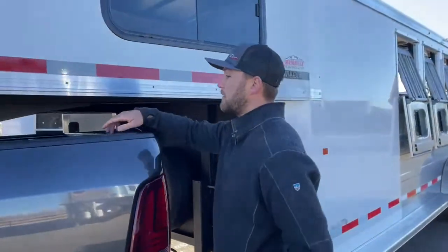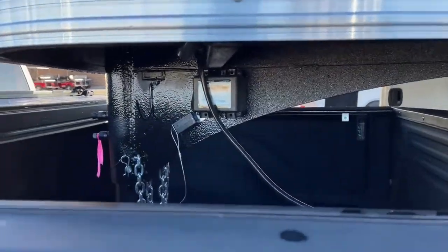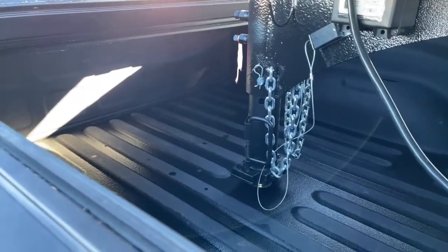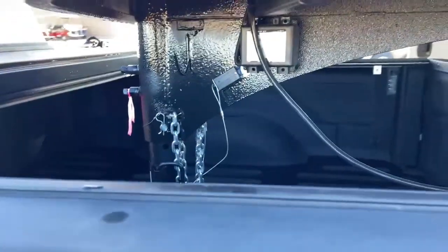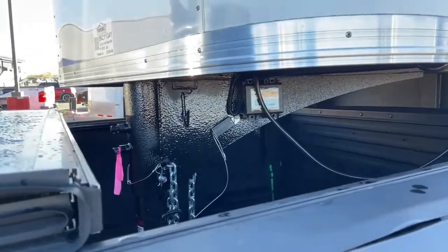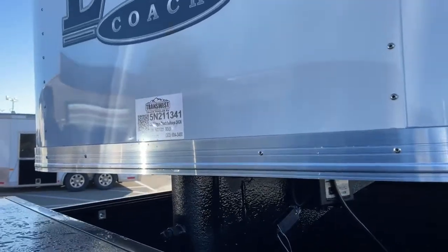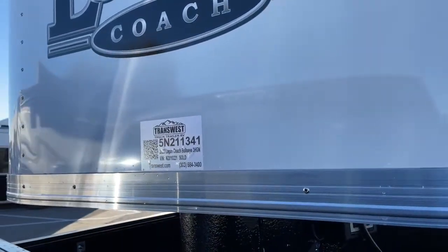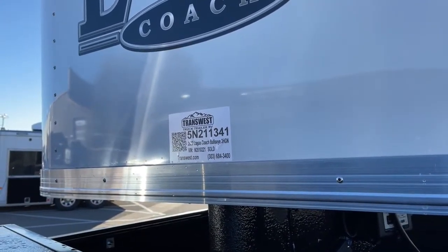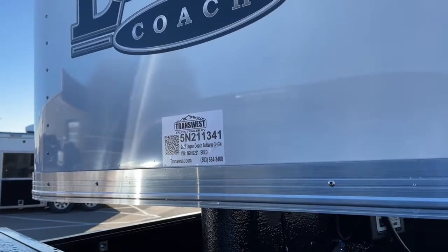Hooked onto this trailer we have your standard safety chains, breakaway cable, and a Bulldog coupler. The whole nose is Vortex lined to help protect the trailer. If you're interested in this trailer — someone is going through financing currently, and if that falls through this trailer will be available. The stock number is 5N211341. It's the Logan Coach Bullseye three-horse gooseneck with the closet tack setup — a 2022 model.